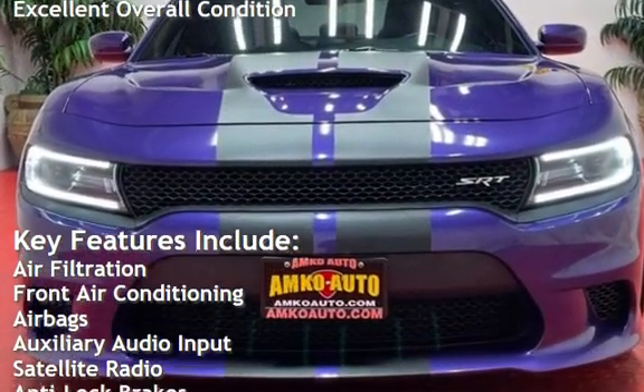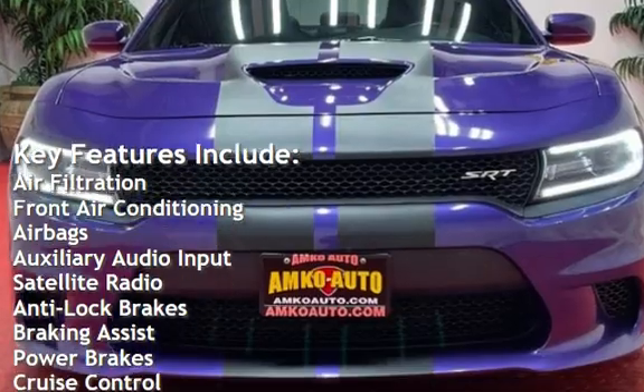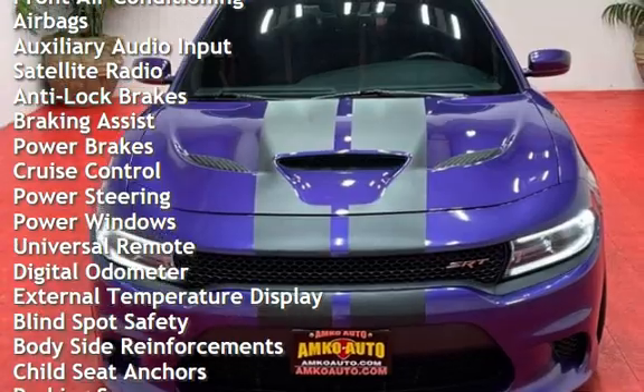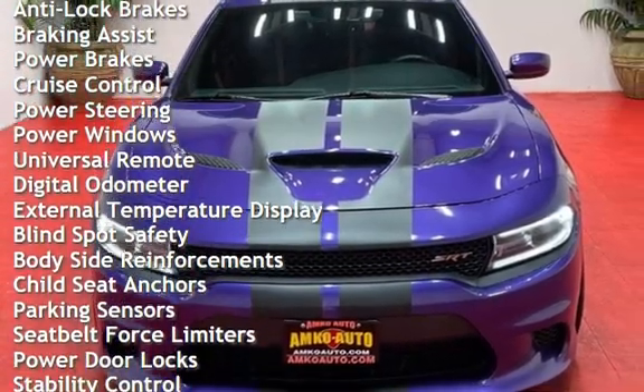Air filtration, front air conditioning, airbags, auxiliary audio input, satellite radio, anti-lock brakes, braking assist, power brakes, cruise control, and power steering.